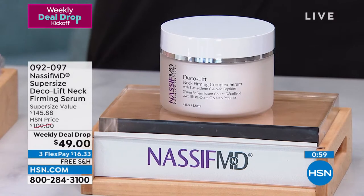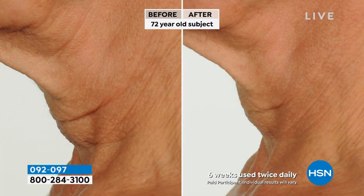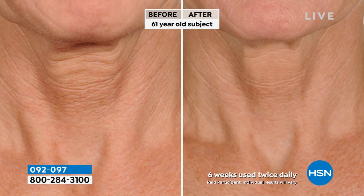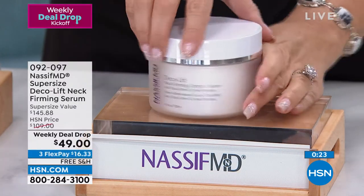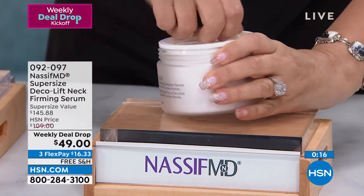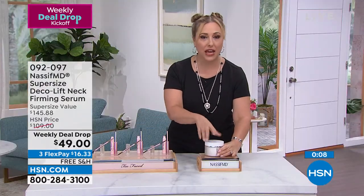Dr. Nassif is from the TV show Botched — a world-class Beverly Hills plastic and facial reconstruction surgeon. His product is more than half off. This model is 72 years old and after six weeks using it twice a day, look at the difference. It's a super-size of his famous Deco Lift. Auto ship is available — instead of spending $109, you spend $49 and get a couple more shipments. Auto ship is very limited.